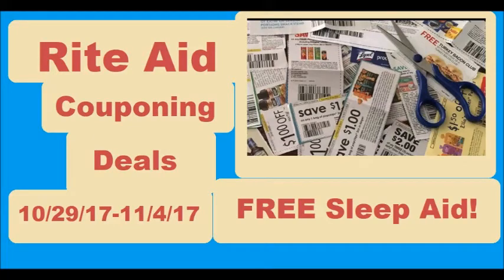Hi everyone and welcome to Ohio Valley Couponer. Today I want to bring you the Rite Aid couponing deals for the week of October 29th through October 4th. There are some awesome deals in here including some totally free sleep aid, so that's always nice to get some free stuff. Let's dive right into the deals.